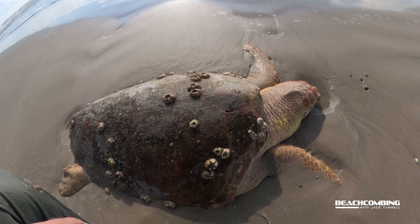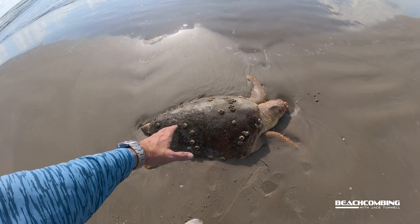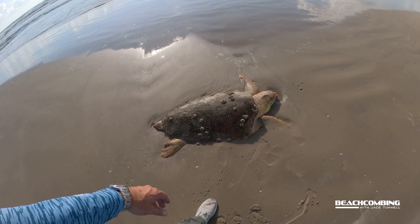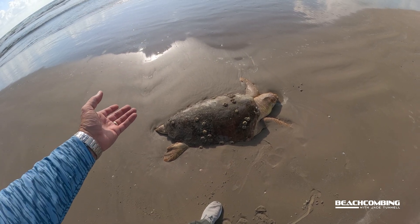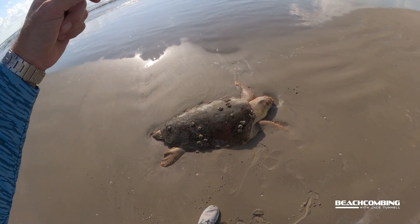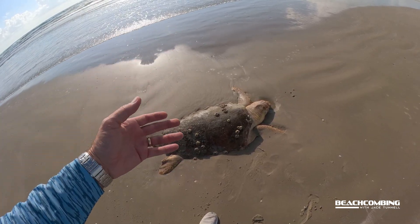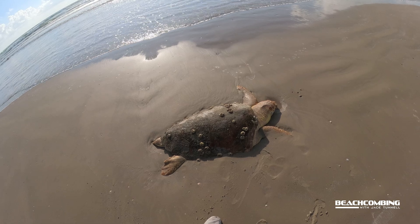Once they get them and take them back to the facility, they have swimming pools they can put them in to make sure they can float, make sure they can feed them. They check their blood and make sure their vitals are okay — just like an emergency room.